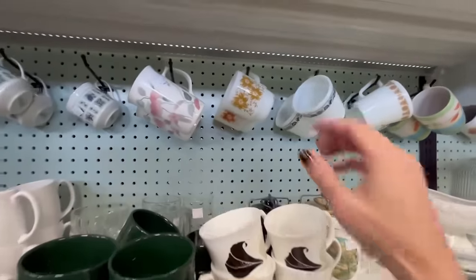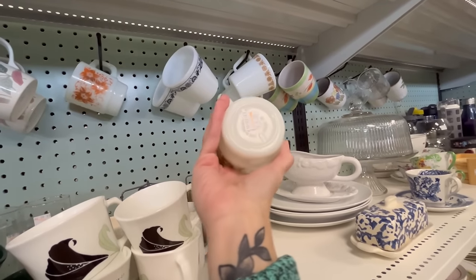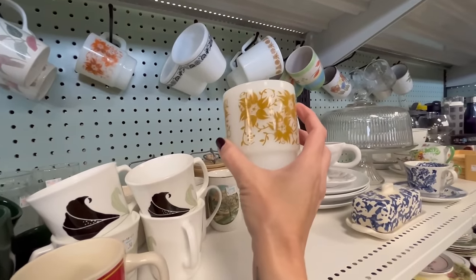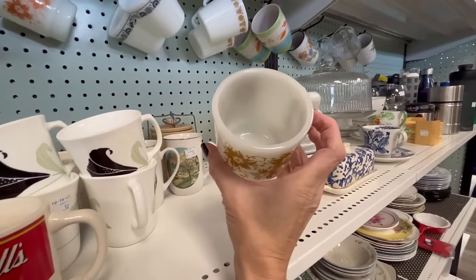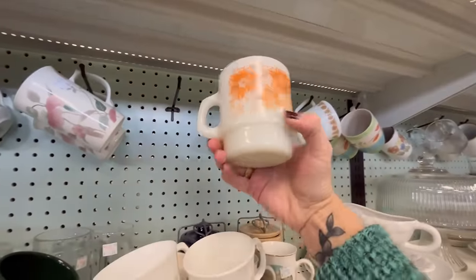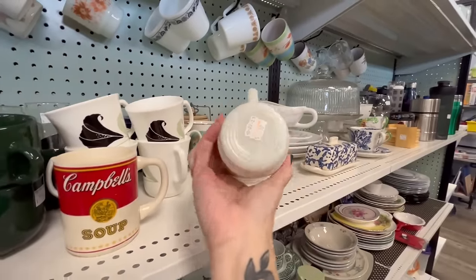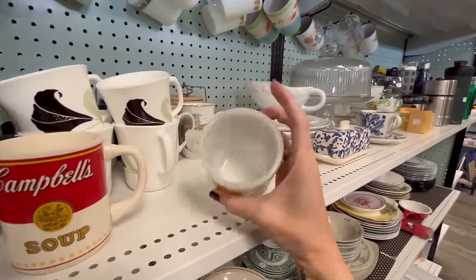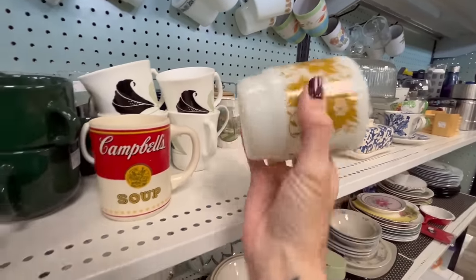Just going through the mugs and I found what I think is Fire King — maybe Fire King or Anchor Hocking? Or is Anchor Hocking Fire King? I can't remember. This one's in really nice condition; this other one is a little too far gone. I'll grab the nice one. It's four dollars — I'll grab it anyway.